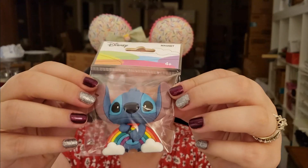Oh, and this was in the card. It's so cute — it's a magnet. I love Stitch. Oh my gosh, I'm totally putting this on my fridge. So cute.